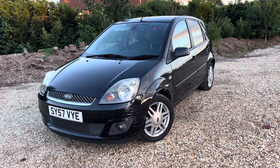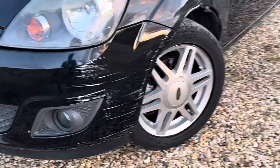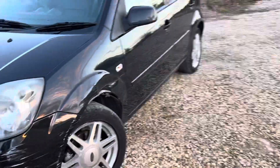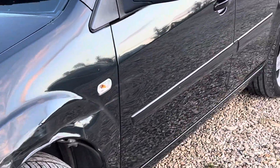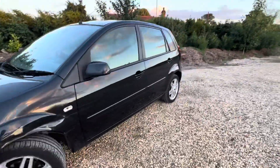The only issues I can foresee with this car are cosmetics. You can see the front passenger side bumper scuff there, and it goes on to the wing and some to the passenger door there as well.